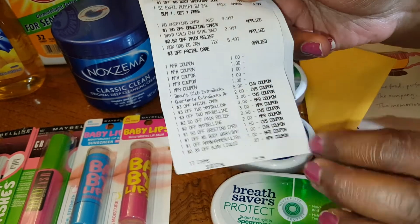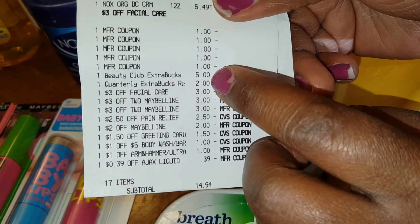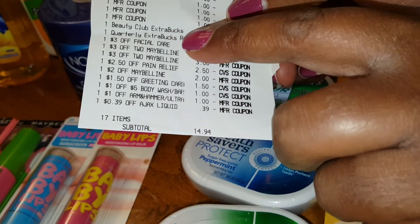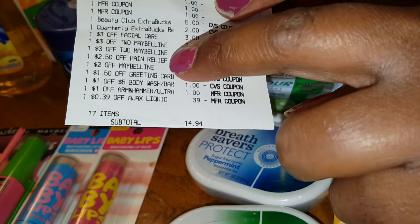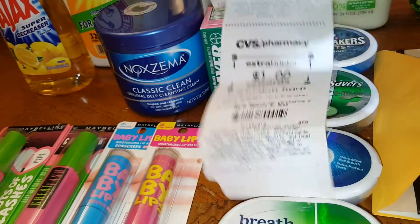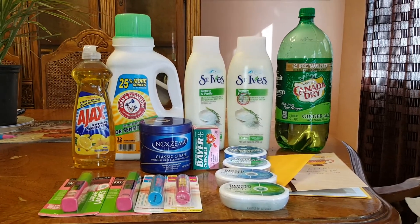These are the coupons I used — one, two, three, four — that came from the Breath Savers, and then that internet printable for the Arm & Hammer. I only had seven Extra Care books because the other ones expired on me. So next week I have to start off with $1.00. The coupons that came off were: the $3.00 facial care, the Maybelline — I had a $2.00, $3.00, and $3.00 — the $1.50 off greeting card, the $1.00 off body wash, and the $1.00 off Arm & Hammer. They came up to $14.94 and I got just $1.00 back. I have $1.00 to carry over — usually I have more bucks, but they all expired on me while I was gone.